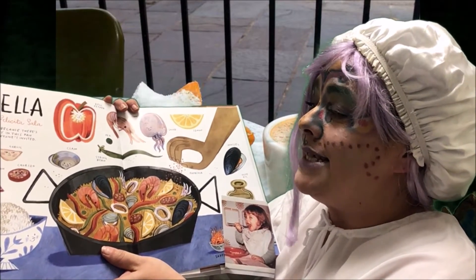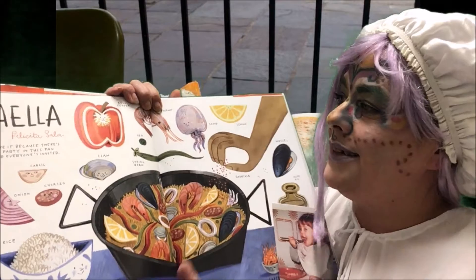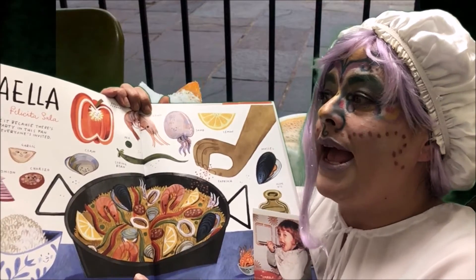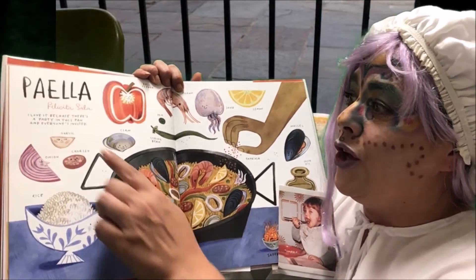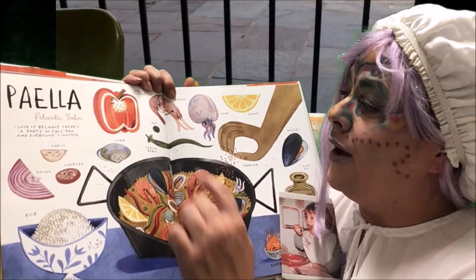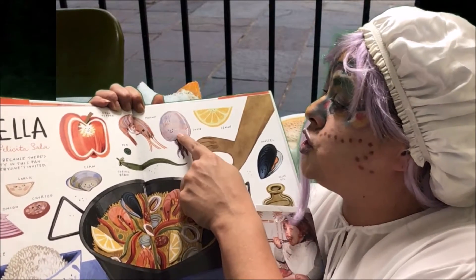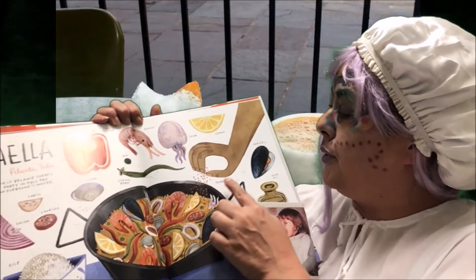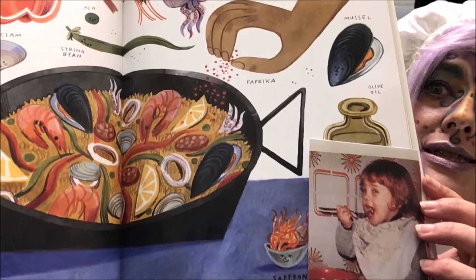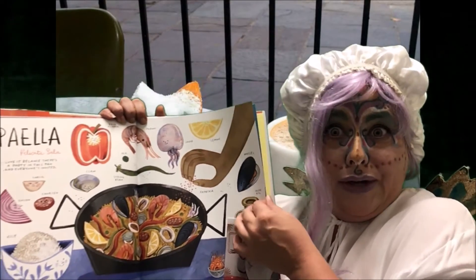Paella! Felicireta Sala loves paella. Look at all the ingredients. I love it because there's a party in this pan and everyone's invited! Look — you have garlic, chorizo, onion, rice, clam, string bean, a pea, bell pepper, a prawn, also a shrimp, squid, lemon, paprika, mussel — don't forget the olive oil. Maybe she's eating some right now in her picture. I'm getting hungry — are you?